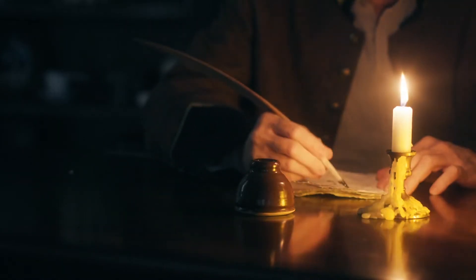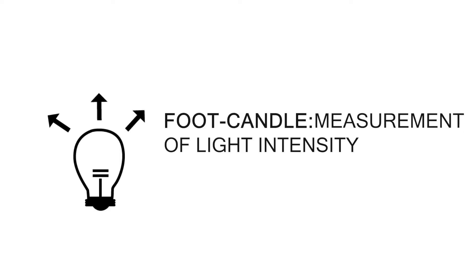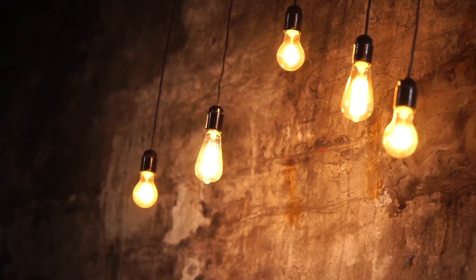What the heck is a foot candle and how do you find out how many you need at your facility? As lighting professionals, foot candles are our go-to unit of measure to calculate light levels. The word foot candle dates back to when candles were the main light source available. A foot candle is a measurement of light intensity and equals one lumen per square foot, or about 10 lux. A lumen is the amount of visible light given off by a source.